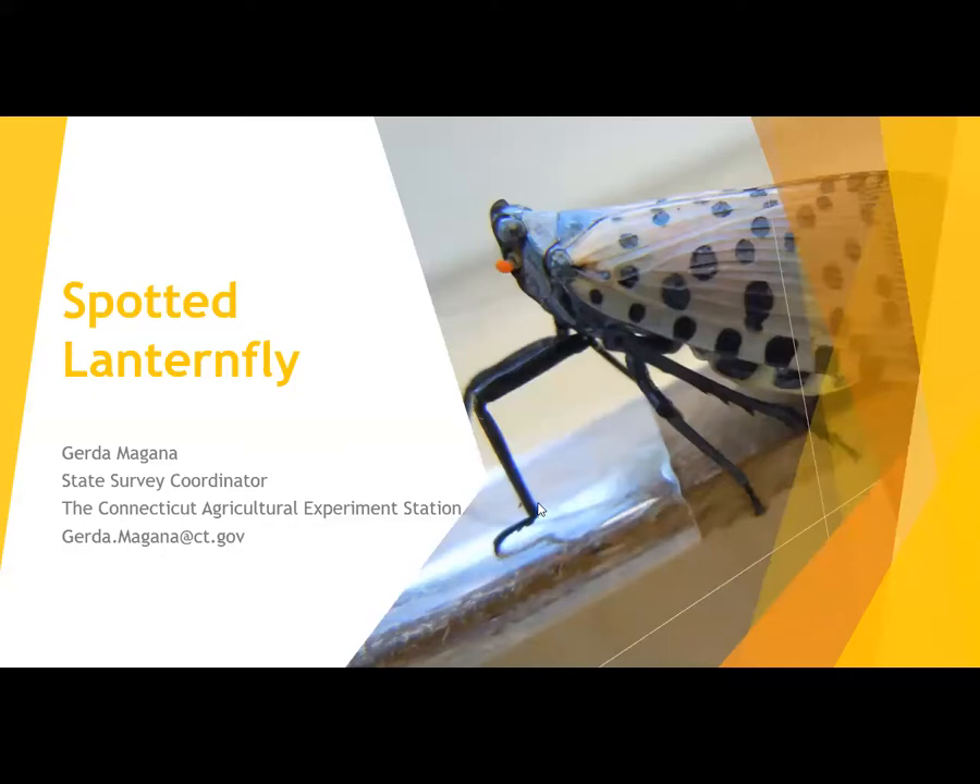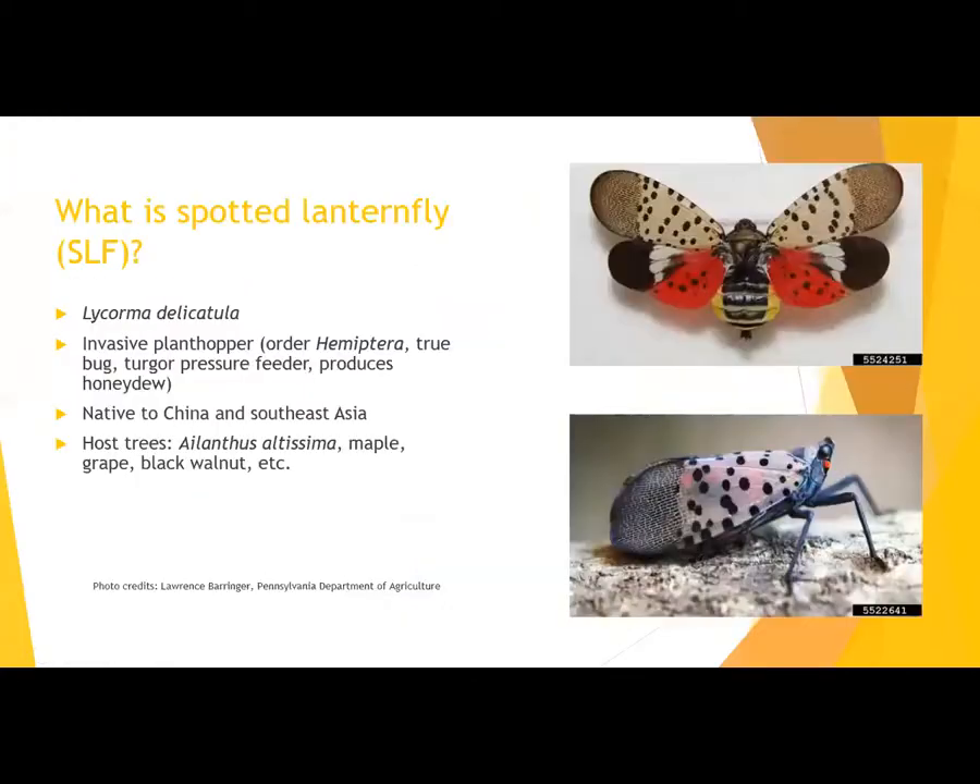Today our talk is about spotted lanternfly, which is an invasive insect that has been found already established as of last year. The Latin name for spotted lanternfly is Lycorma delicatula. It is an invasive plant hopper from order Hemiptera, which is a true bug. It has piercing, sucking mouthparts, very similar to aphids, even though aphids are really tiny and these are quite large insects.